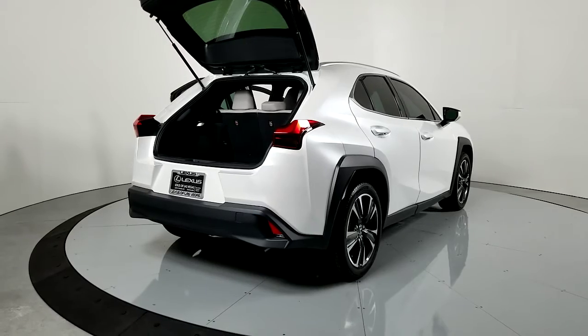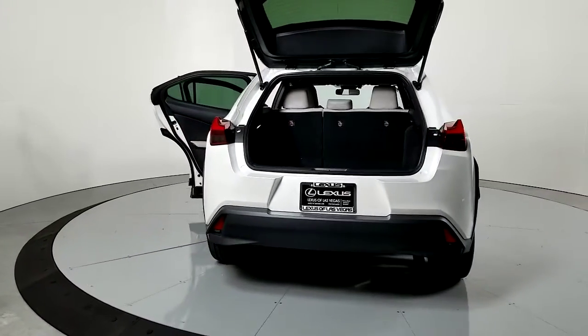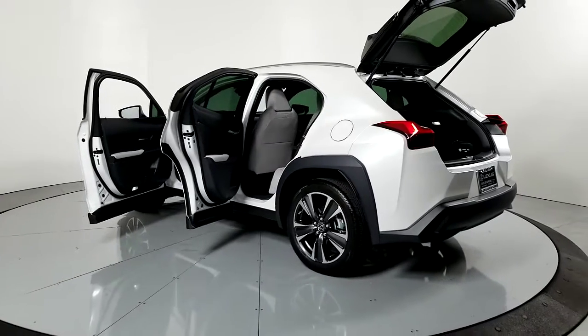The following are some of this vehicle's highlighted options: backup camera, engine immobilizer. Get the luxury you've been waiting for in this refined UX. Our team will give you an outstanding test drive experience. Stop in today.